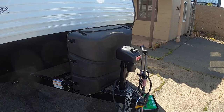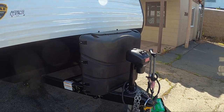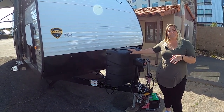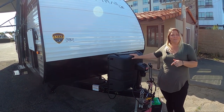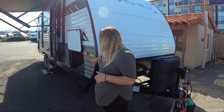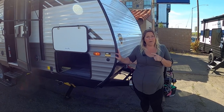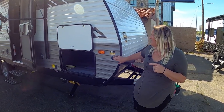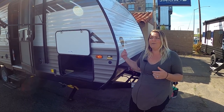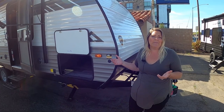It has the electric front tongue jack with manual crank override just in case. You get the two larger propane tanks. When you buy it from us, we fill them up for you and give you a deep cycle interstate marine battery. Over here, we have your solar prep. Not only does Aspen Trail already throw a solar panel on the roof for you, it also has an additional solar prep for portable solar panels, so you don't have to pay to have the labor done to install more solar if you need a little bit more help on the road.